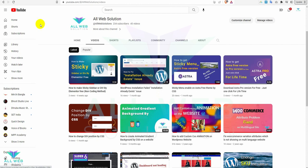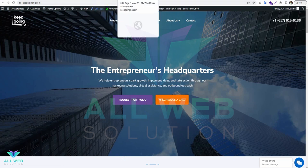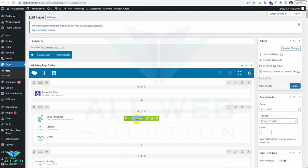Hello friends, welcome to my channel Always Solution. Now I will show you how to fix WP Bakery on the frontend and not loading on the backend. Let's see what the problem is — you can see this is WP Bakery.